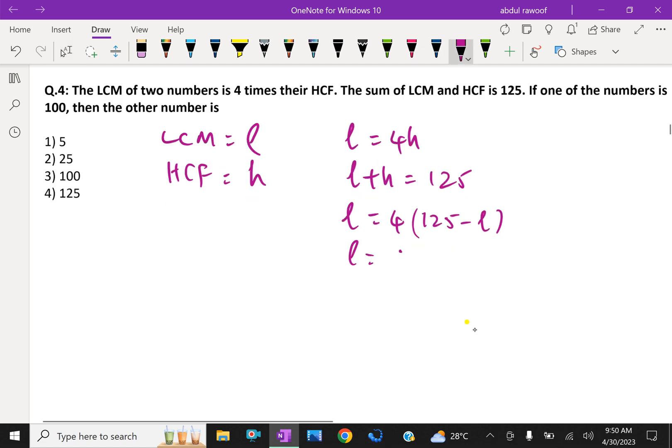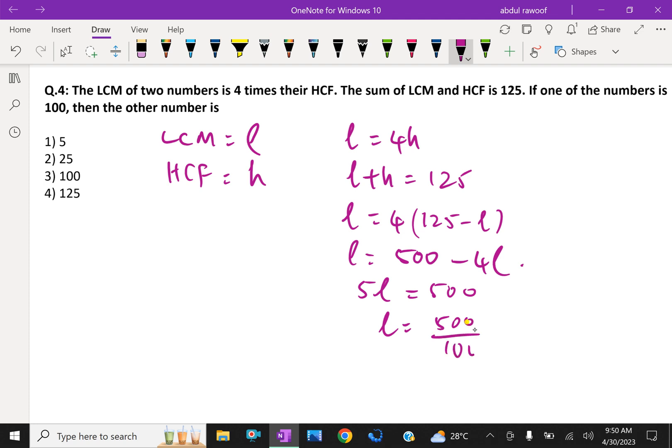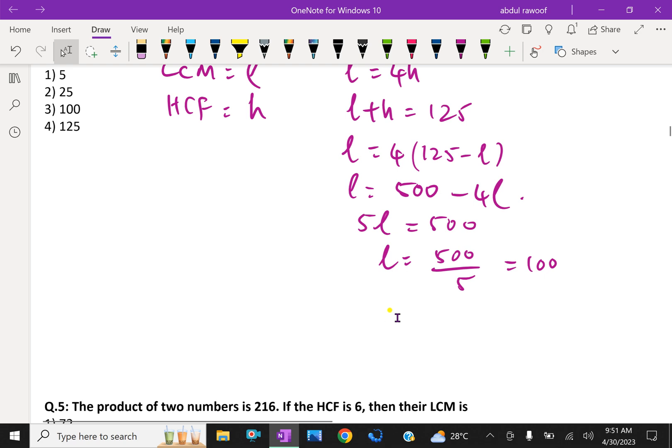Substituting H = 125 − L into L = 4H: L = 4(125 − L) = 500 − 4L. Therefore 5L = 500, so L = 100. Then HCF = 125 − 100 = 25. We now have LCM = 100 and HCF = 25.